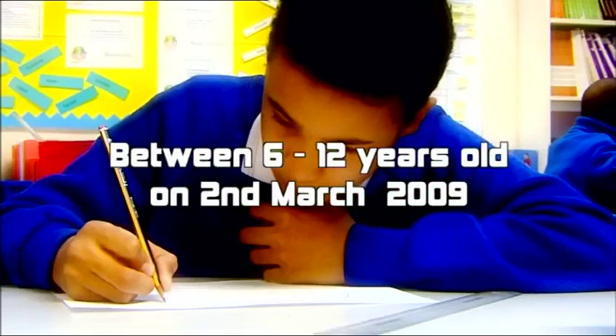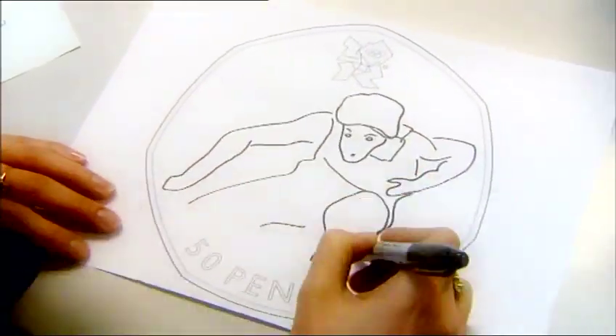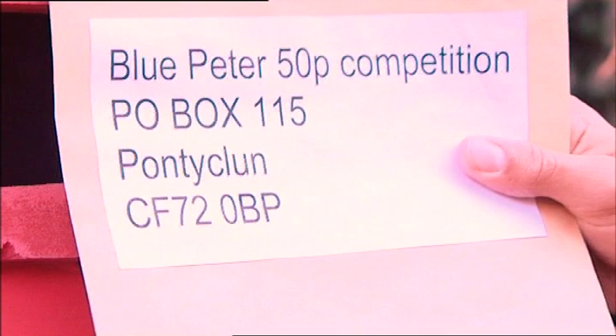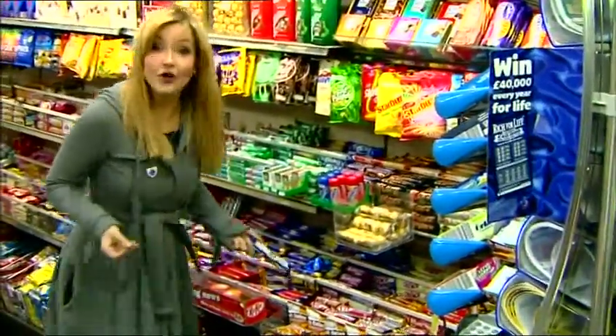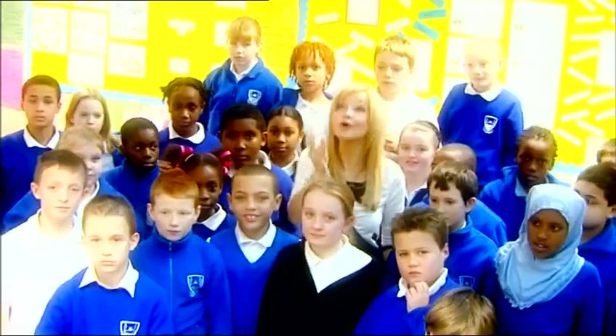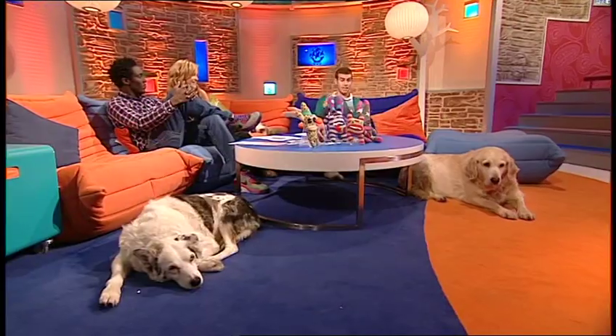You have to be between 6 and 12 years old on the 2nd of March to enter — that means Helen, you're too old! When your design is ready, just post it to us. The closing date is the 2nd of March. A child has never designed a coin before, so one Blue Peter viewer will be making history. With 3 million coins being minted, people all over the country will see your work — you could be spending your very own 50p. We'll be announcing the winner in the autumn, so good luck. For more details, visit the CBBC website.